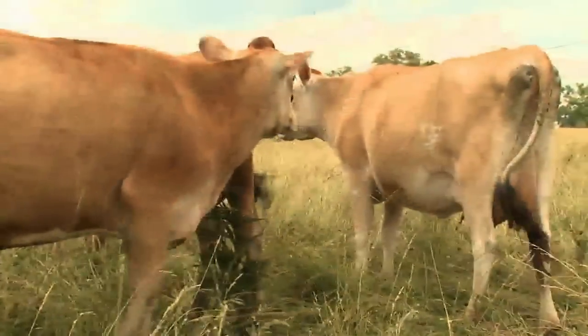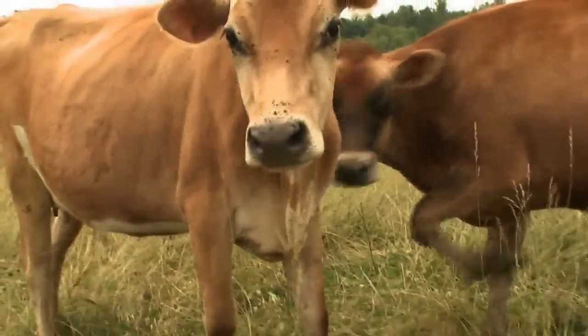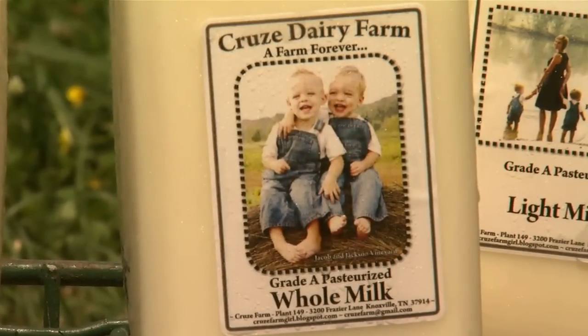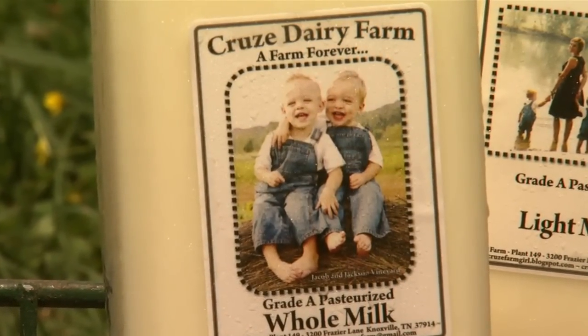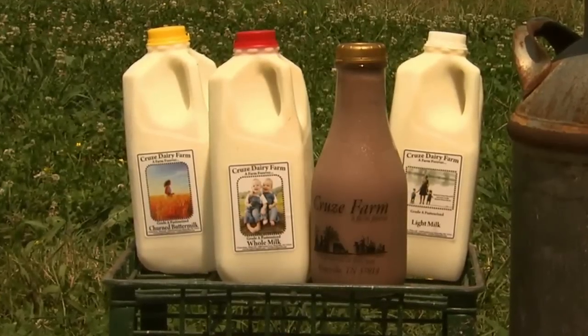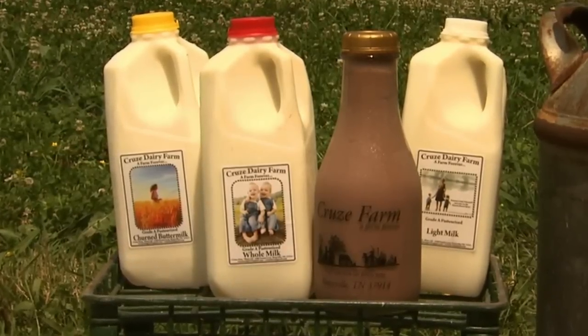I think what's most important when you're looking for a product to consume yourself is to find out where the source is and who the source is. If they really care about these things, then you can trust them. The first product we ever made at the farm was our cream line milk — whole milk that's been pasteurized, meaning heated and not homogenized, so the cream rises to the top. That's how milk used to always look. We also have light milk, which is cream-topped but half the fat, chocolate milk, and buttermilk — my dad makes the best churn buttermilk.